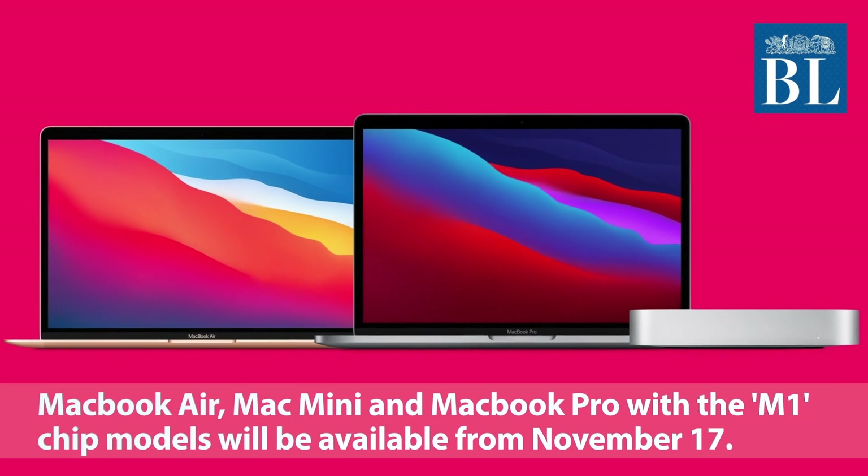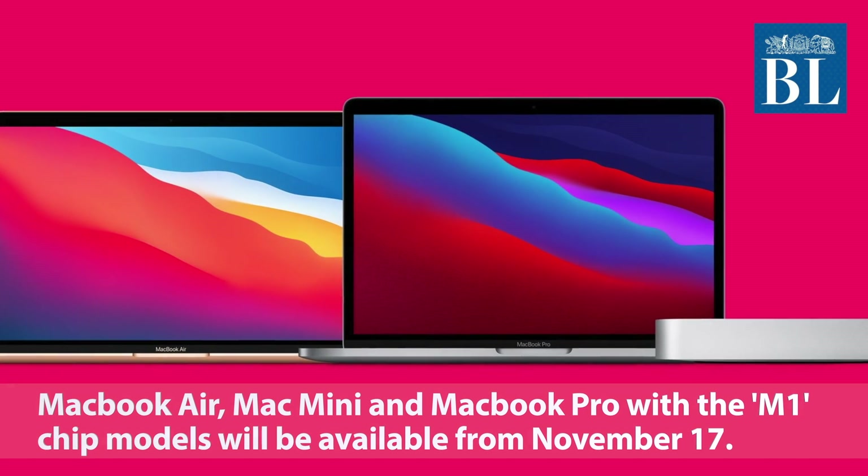The MacBook Air, Mac Mini, and MacBook Pro with the M1 chip models will be available from November 17.